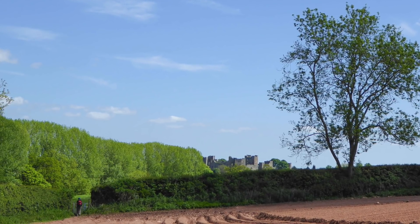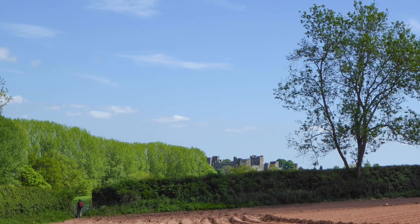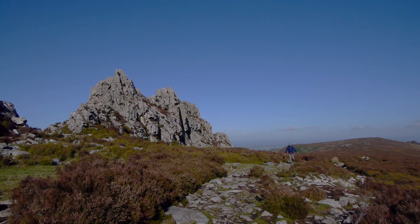Shropshire has been blessed with some of England's most serene rural landscapes. Its colourful red earth, which adds a richness to the chequered fields, contrasts superbly with the sleek pastured escarpments and rocky outcrops of the south, and the charming sleepy towns, villages, lakes and canals of the north.